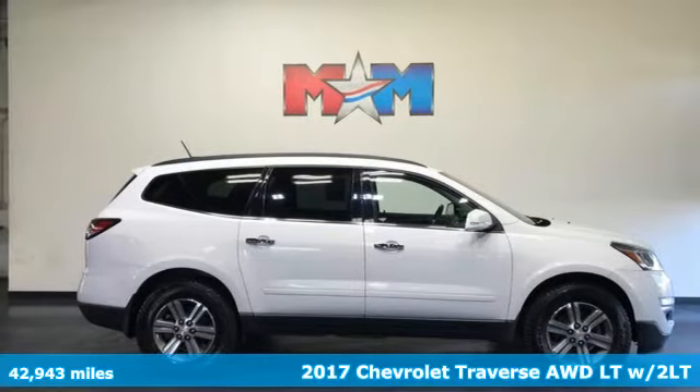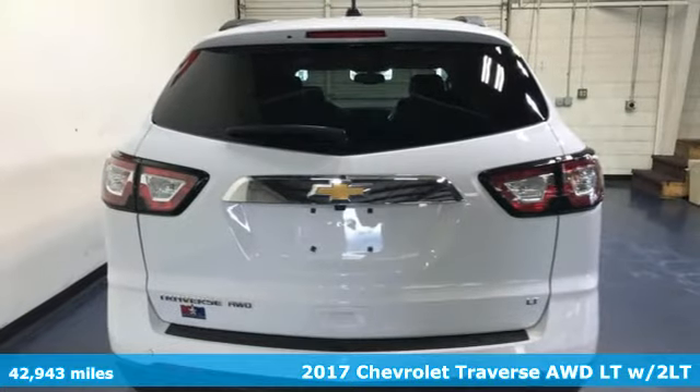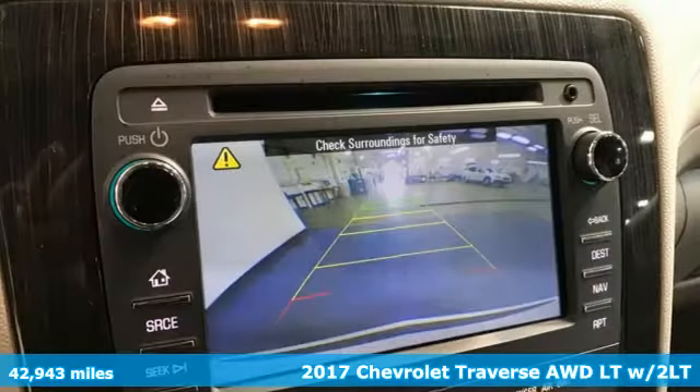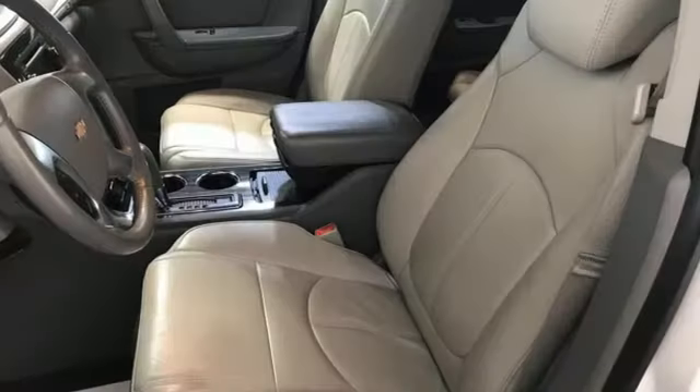Here's a 2017 Chevrolet Traverse. There's so much room in this Traverse that those driving the competitor's cars are filled with cargo envy — get ready for an impressive combination of features.